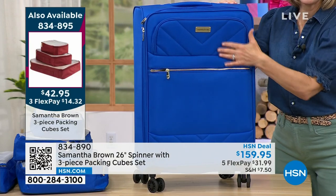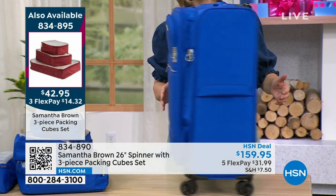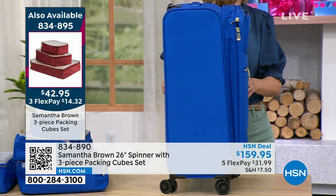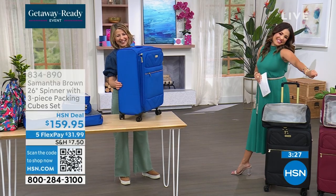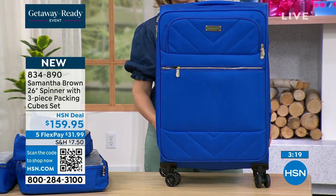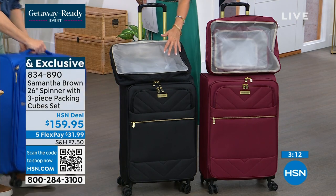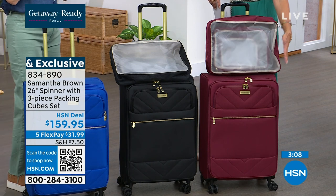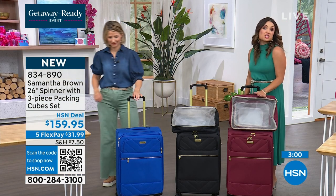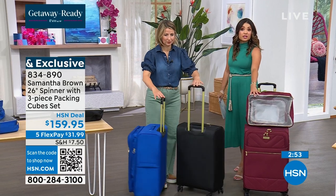It has a chafron design on the front with a little gold hardware — so luxe. The wheels are like butter — and those aren't four spinner wheels, you actually have eight. Each wheel is actually two, and that's what gives it that hot-knife-through-butter glide. I love the cobalt because when it's coming down off the baggage belt you know exactly which bag is yours. The black with gold hardware just pops — so pretty and rich looking. The burgundy is a gorgeous wine tone with gold hardware as well. Remember, everybody gets the three-pack of packing cubes to get you started.